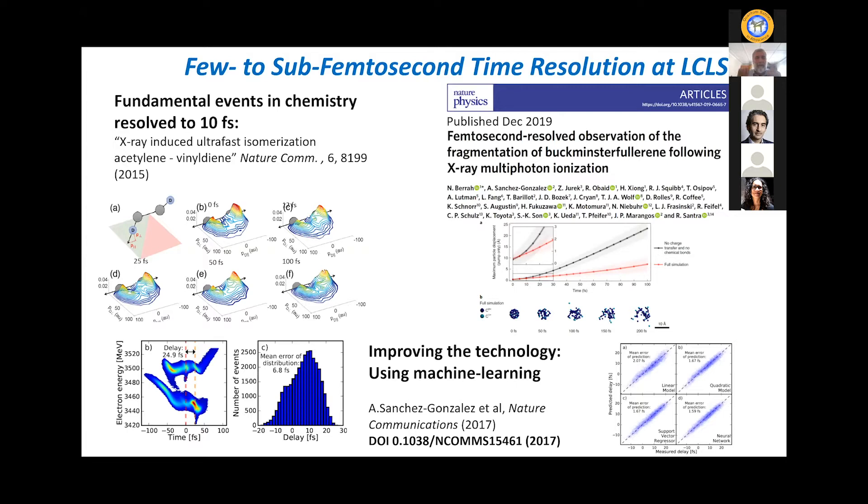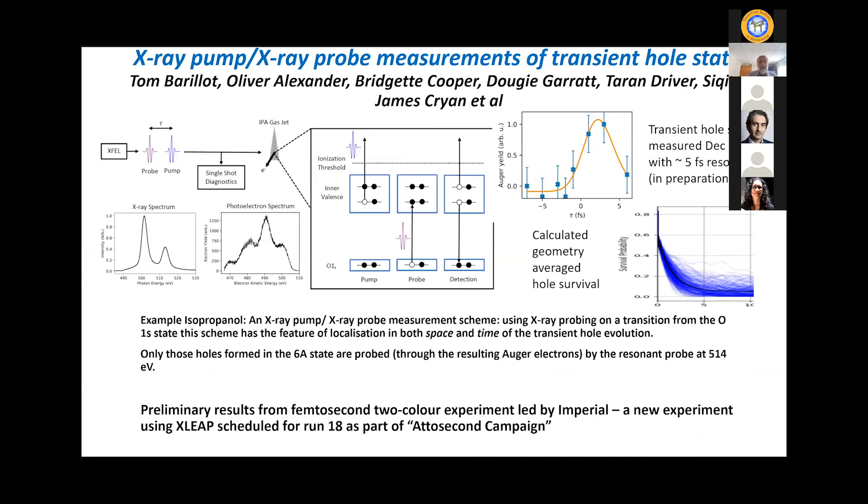Everything fluctuates from a sassy XFEL, so you need ways to get really good time diagnostics in every shot. To measure the pulse duration and the inter-pulse delay, we found much improved performance by using machine learning methods — that was also recently published. But what we're excited about now is x-ray pump, x-ray probe measurements of transient hole states.